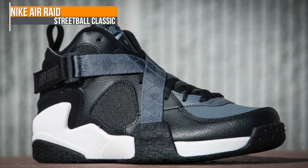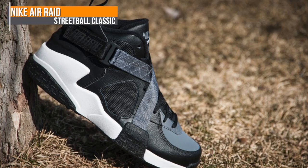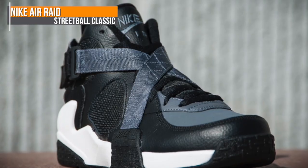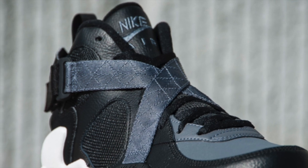First up, let's start with the Nike Air Raid. This retro was a basketball staple in the 90s and I'm pretty happy to see it make a comeback. If you played outside back then, these were a must, and those straps — they kept you locked in instantly. You can pick these up over at Finish Line.